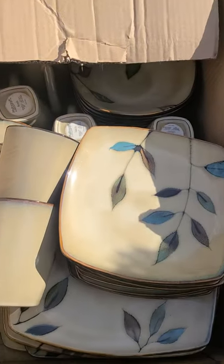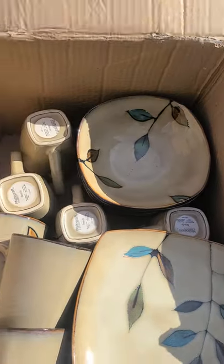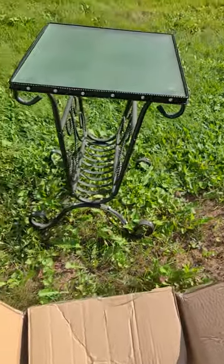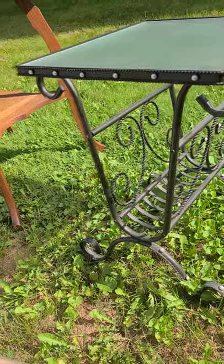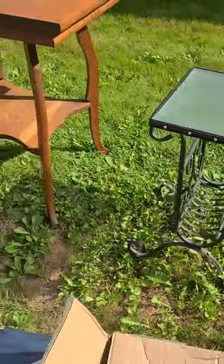Starting up here, this box has a set of eight-piece dishes — you can see the two size plates, the mugs, and the bowls. Eight pieces, pretty cool, good shape. Next we got this little glass-top table with a steel wire frame and magazine rack, which was pretty nice.